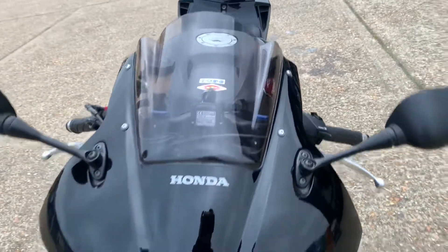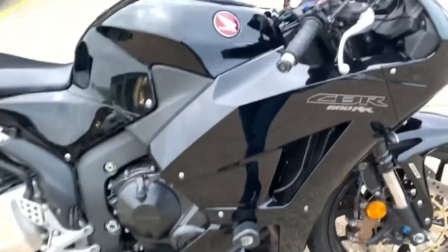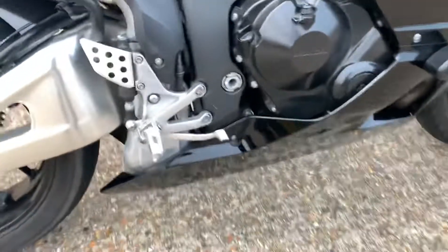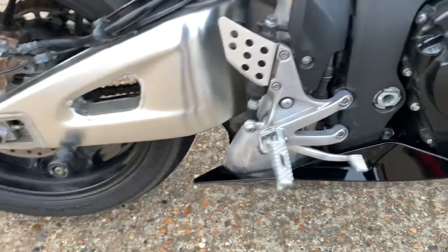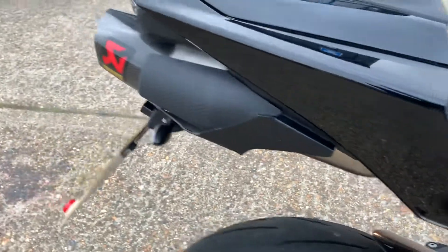A nice, beautiful double bubble screen. As I said, we've got ABS on it, and R&G crash bobbins. Can't see any damage really of anything worth mentioning — a couple of marks just from the guy's boots, no damage on casings or anything, just a couple of marks from getting on and off the bike.